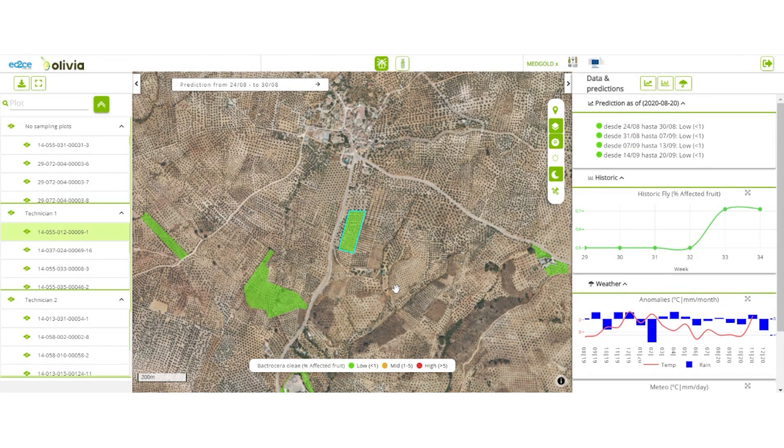You will need to monitor the situation closely. There's an awful lot more to explore with the Olivia platform. You can plan your field operations ahead, reduce risk and make better informed business decisions.